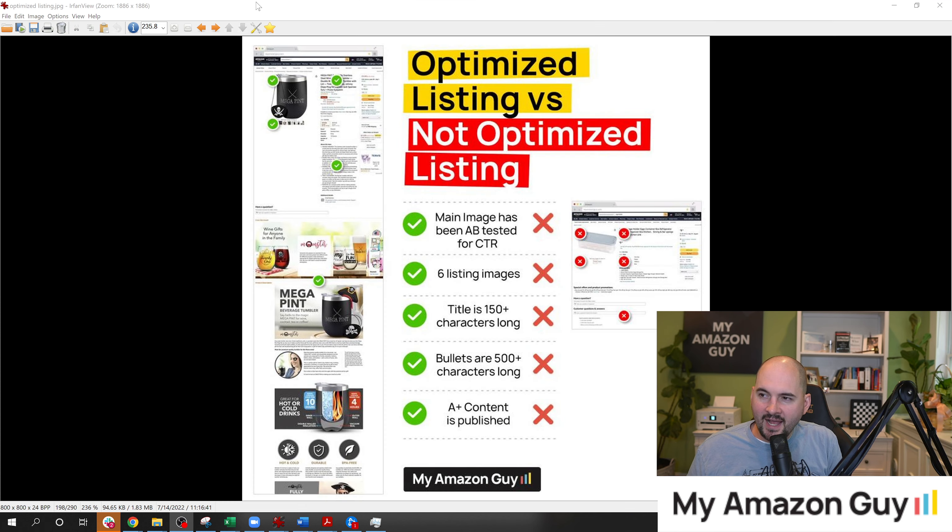We also have guides on what an optimized listing looks like. My Megapint example shows a main image that's A/B tested for click-through rate, a title at 150 characters, bullets at 500 characters, and A-plus content published including the brand story module that everybody seems to forget. On the right is a dry listing without any of that — a small image, not even 1500 pixels, hard to understand, washed out. Lots of problems happen when you don't follow these guides.